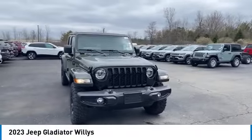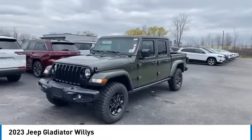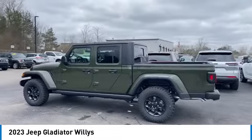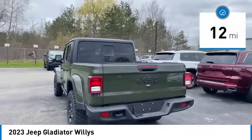Take a ride in the 2023 Gladiator. The Jeep Gladiator is just the off-road truck that Jeep fans have been waiting on. Enjoy the functionality of a truck while retaining the off-road capability. You'll fall in love with this Jeep Gladiator. This vehicle has less than 100 miles.